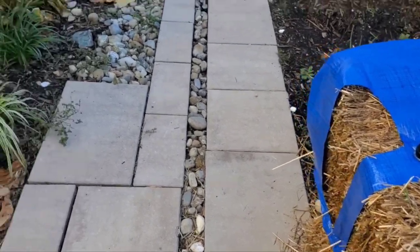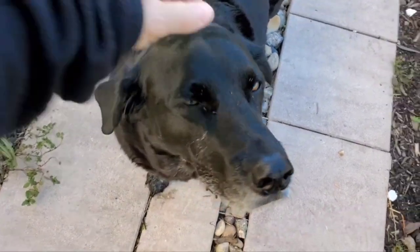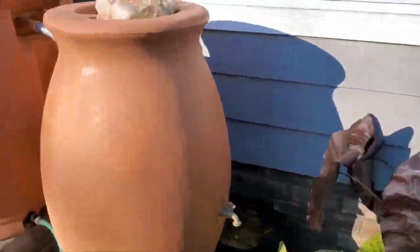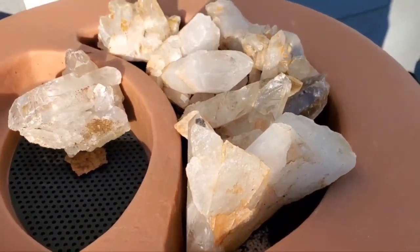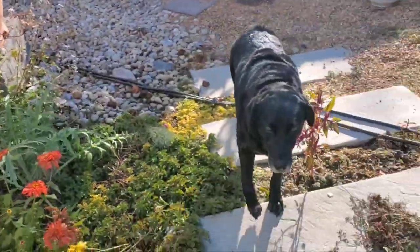Hey Buck — you're a good boy, you're so sweet. I'm making your treat inside. Do you want to go see if it's ready? Come on, let's go check it out. Someone gave us crystals on a camping trip and I put them on top of the water barrel.